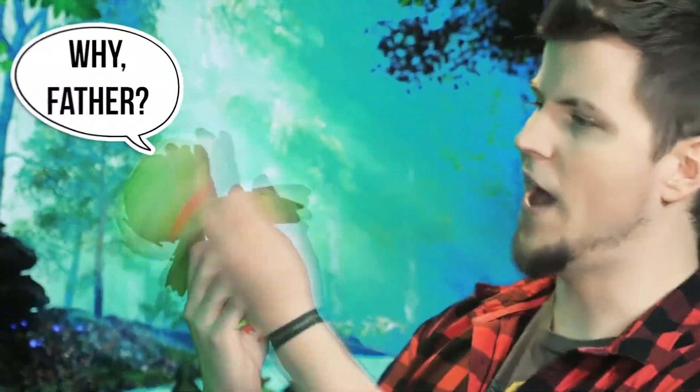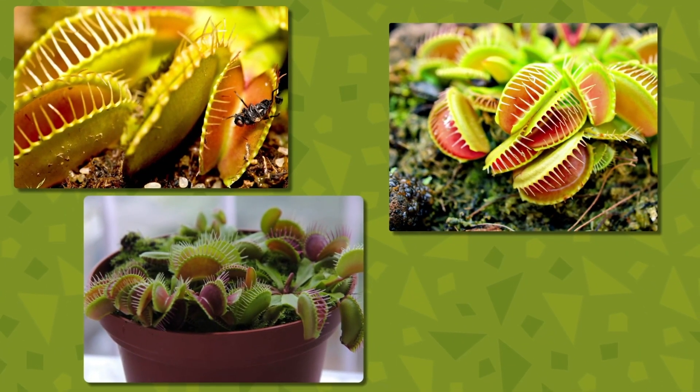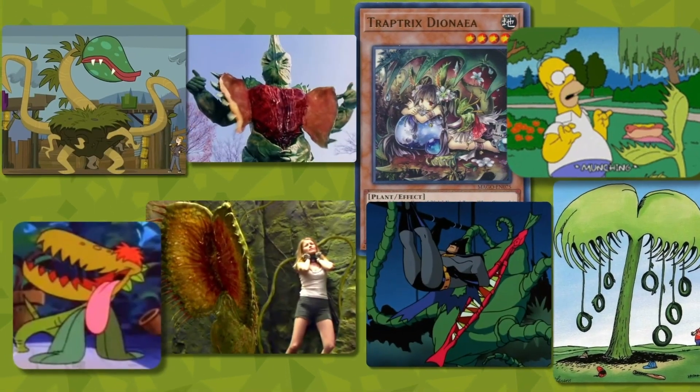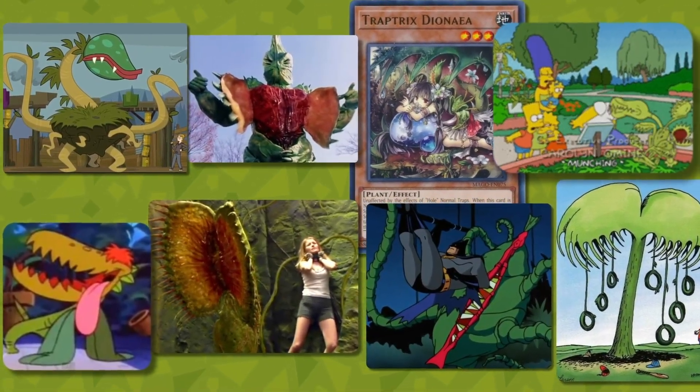Carnivorous vine. At least it's arguably the most famous carnivorous plant in the world, thanks in part to the million and a half other monsters from movies and video games that are based on them. But what if I told you that aside from the shape of the head and mouth, it actually has more in common with other carnivorous plants than it does to the Venus Flytrap?